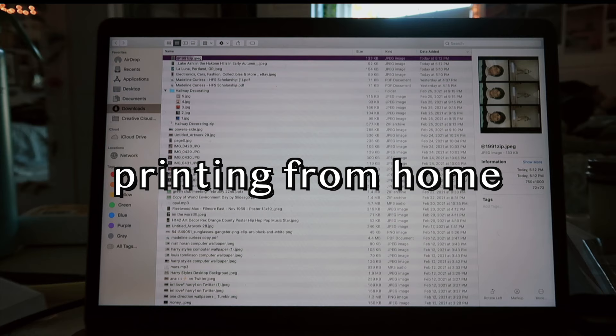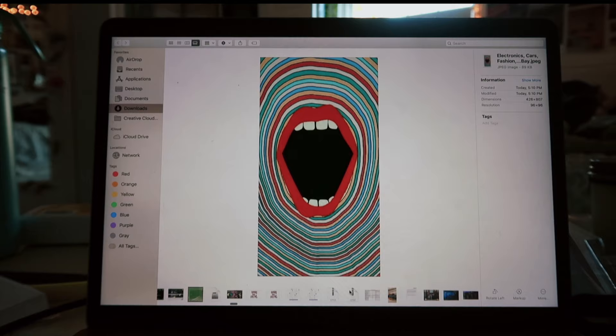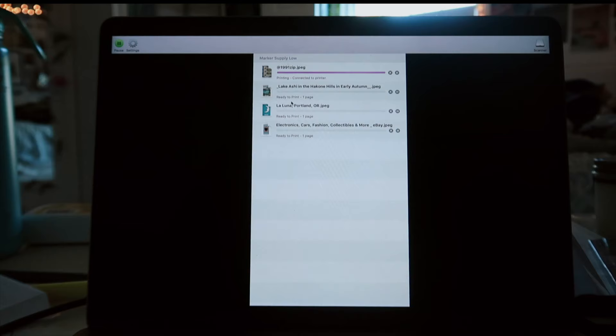The next option is to print from home. I have a printer that I use for my photography because I like to make prints for myself and for other people that I take pictures of, so that's what I'll be using today. If you're on a Mac, go to your downloads, then use Shift to select all the ones you want to print, and hit Command+P to get it printed and in the queue ready to go.